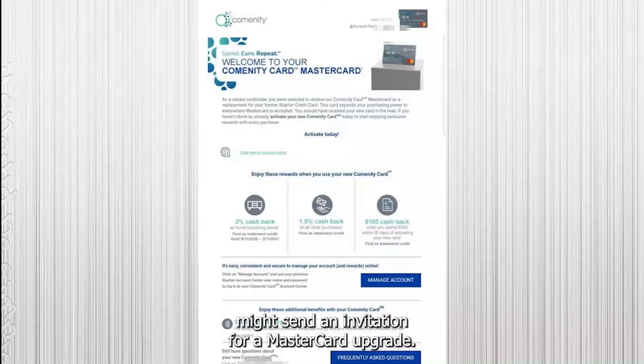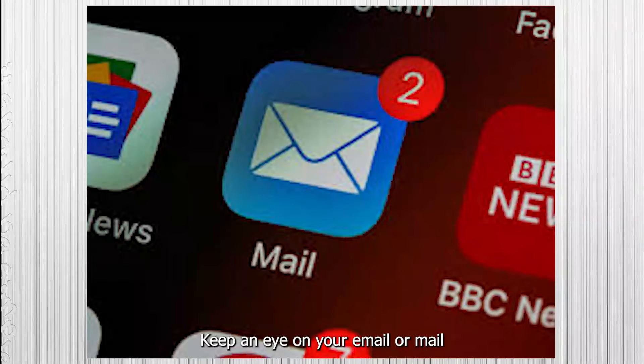In some cases, Community Bank might send an invitation for a MasterCard upgrade. Keep an eye on your email or mail for any notifications from Community Bank.